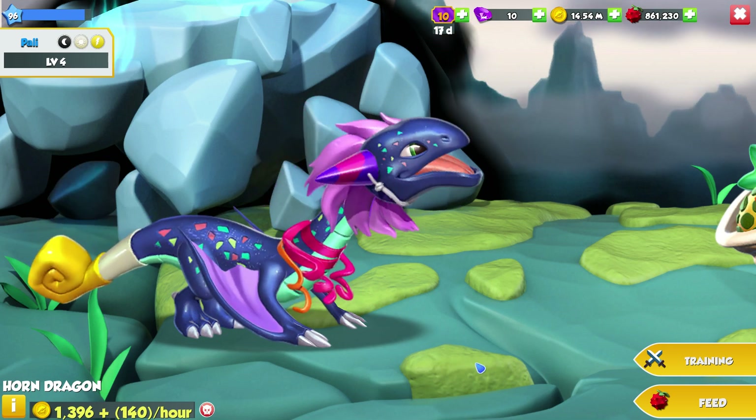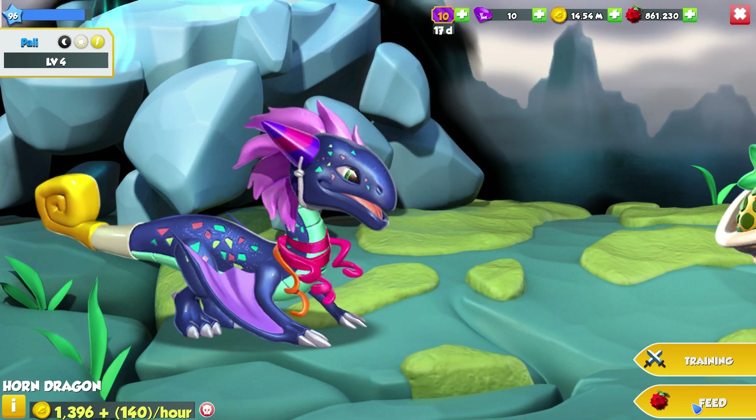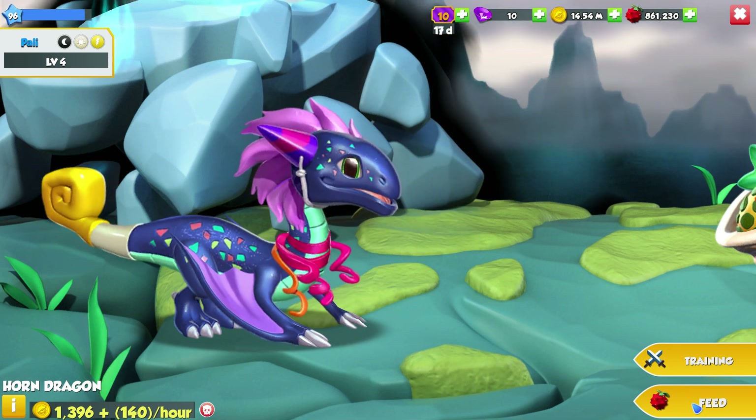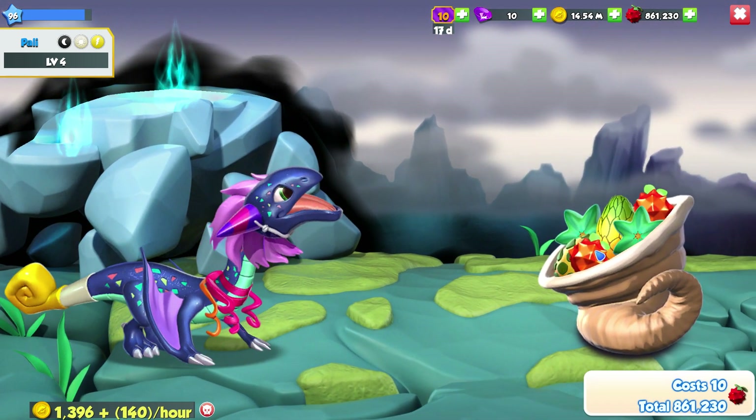Considering their low breeding timers, this dragon should be relatively easy to breed. It may still take a few attempts, but as long as you're coming back to your game consistently, you should have a new dragon this week.